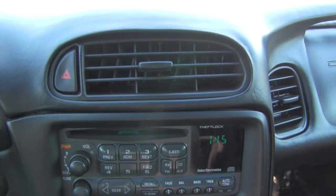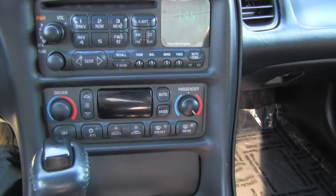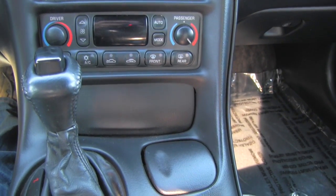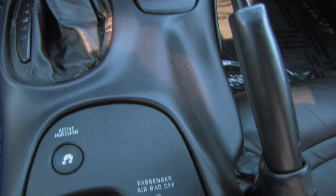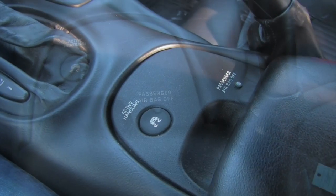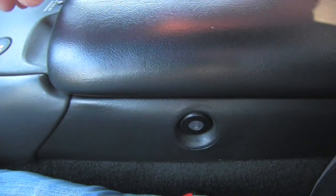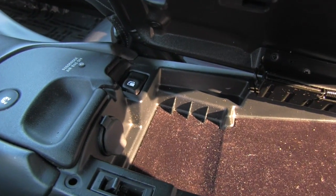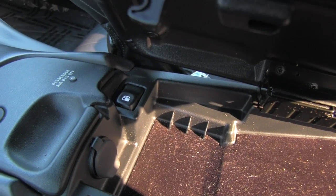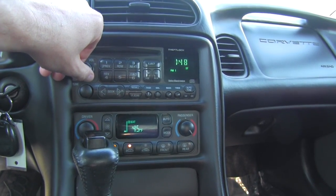Detail of the center console. Active handling feature, lockable console with the gas tank opener button — very nice. High quality stereo sound.